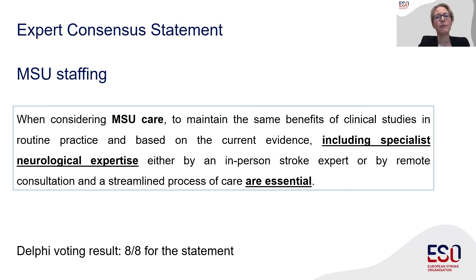We believe that specialist neurological expertise is essential for this care, and we have summarized this opinion in a second expert statement in the guideline document. This specialist expertise can be provided either by an in-person expert or via remote consultation. All members unanimously voted for this statement.